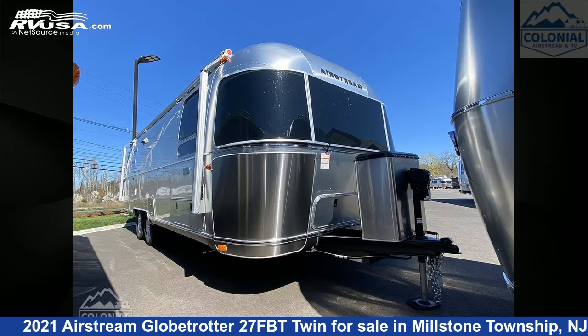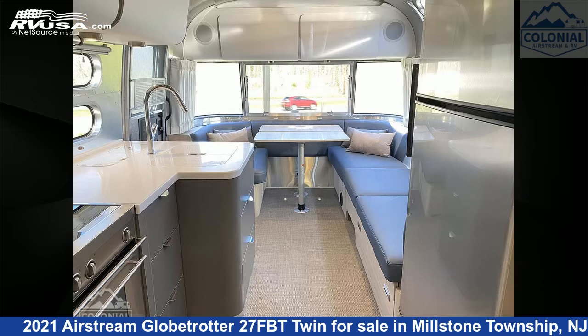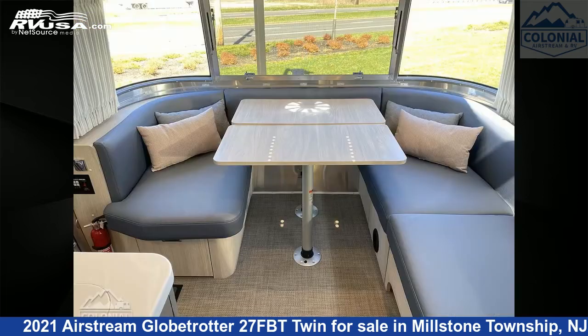This 2021 Airstream Globetrotter 27FBT Twin is a travel trailer RV. It is located in Millstone Township, New Jersey, 08535, and is offered for sale by Colonial Airstream and RV.